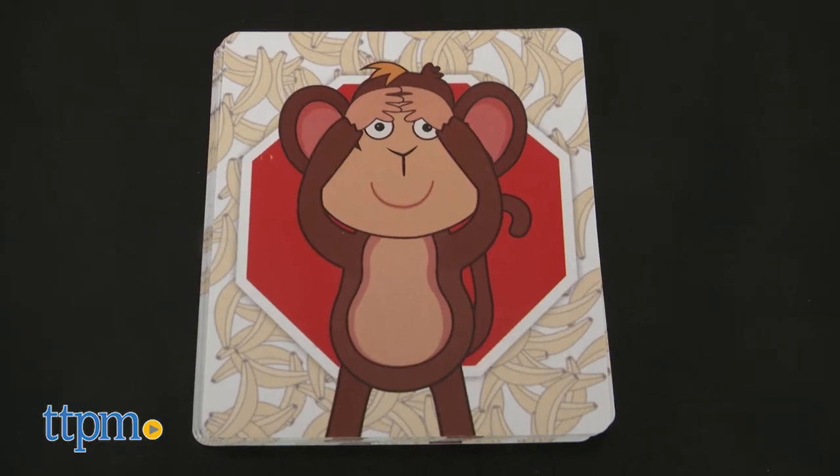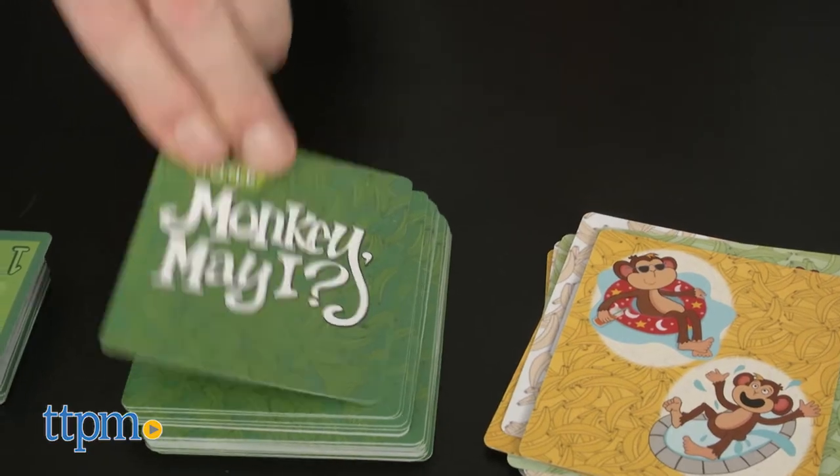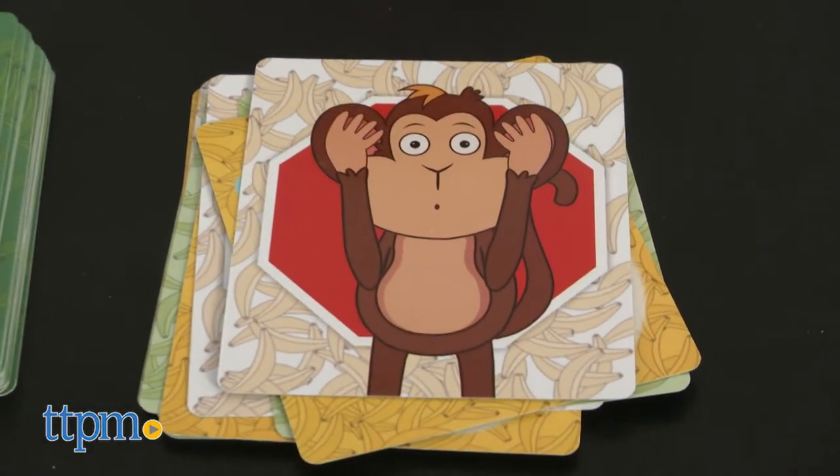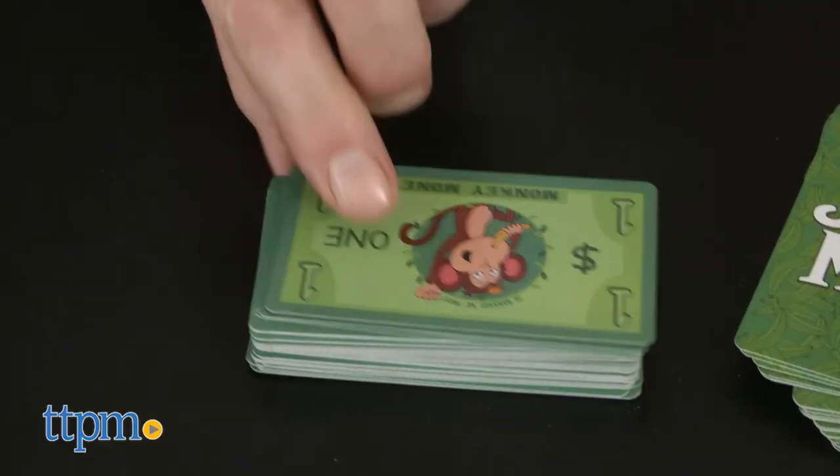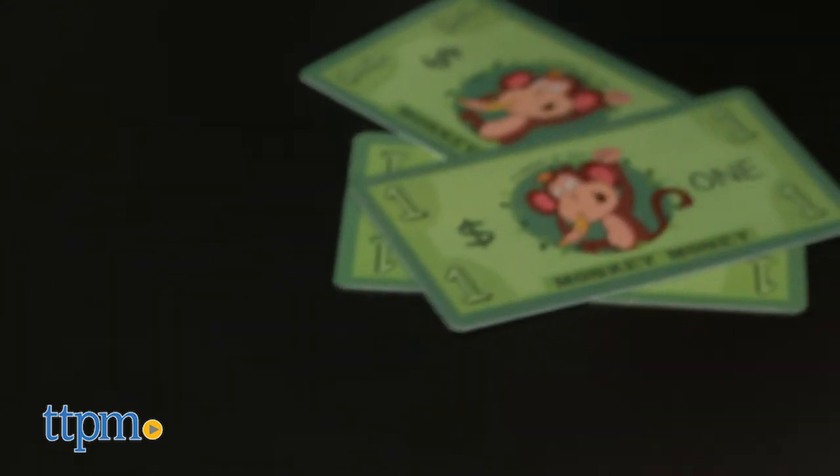In level two, you add in stop and think cards, and these require the player who draws them to tell a story — for instance, a story about a time he was a good listener. So I was with my friends and we were going to jump off a cliff over a waterfall, and they said to me you better run pretty fast to get off the cliff. And I did, because I had to leap out far enough to avoid the other rocks. So I was a good listener. If the player shares a story, he gets a dollar from the monkey bank.